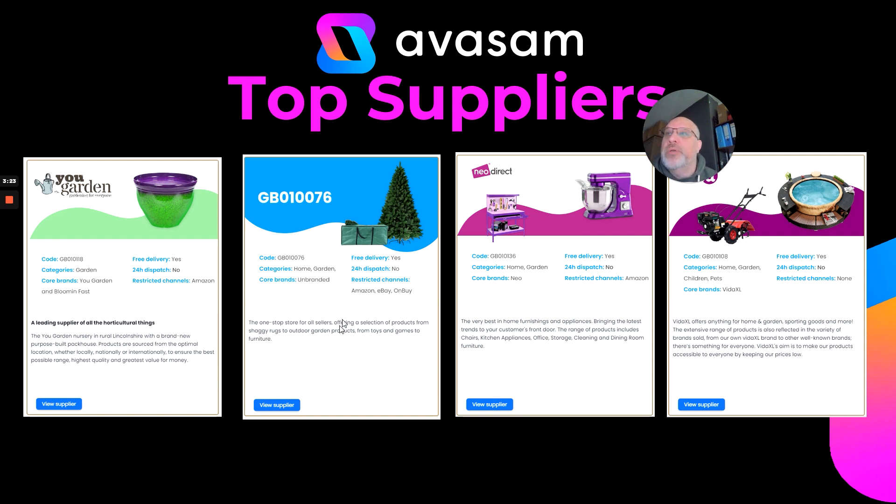I reference this quite often, but you can look at supplier information in the menu on the home page. On the left-hand side, 'Our Suppliers' will open up all the suppliers with direct links into their ranges, so you can quickly see the products and any restrictions each supplier has. You Garden is Supplier 118 — supplier of all live plants. Supplier 76 is a distributor of garden-related products.